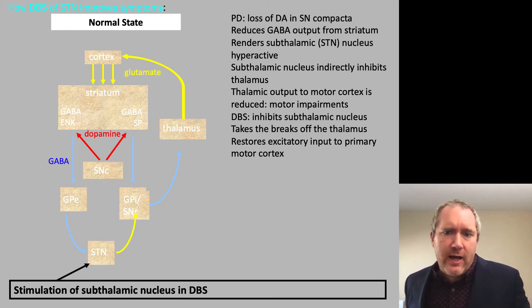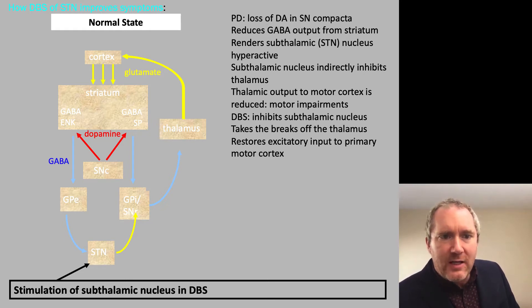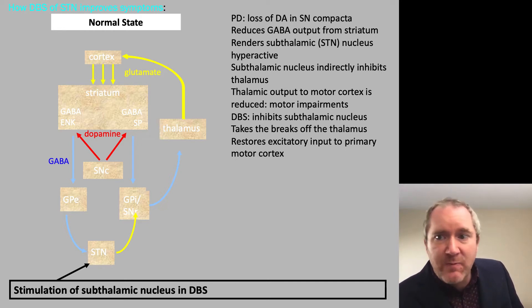Here I sketched out a rough diagram of the basal ganglia with the primary neurochemical pathways involved. In Parkinson's disease, you would have a loss of dopamine in the substantia nigra pars compacta, with red arrows projecting to the dorsal striatum, where they act on either the D1-like or D2 subfamily of dopamine receptors. These are associated with either enkephalin or substance P, and project to either the internal or external segments of the globus pallidus. The loss of dopamine from the substantia nigra reduces the GABAergic output from the striatum.